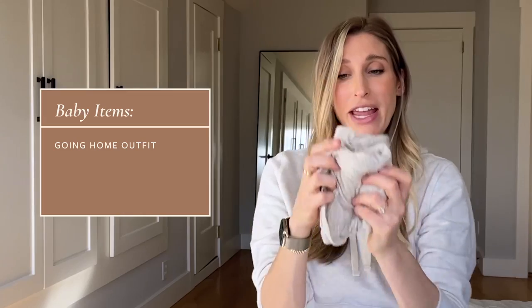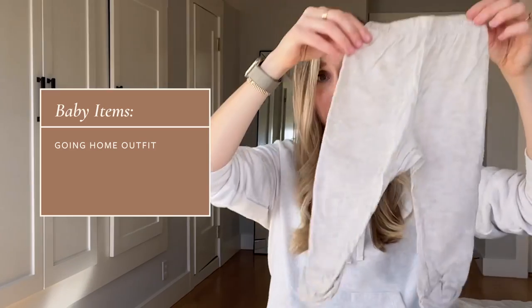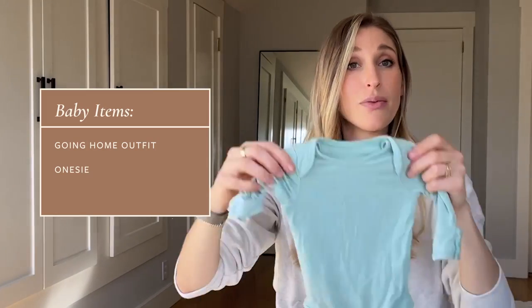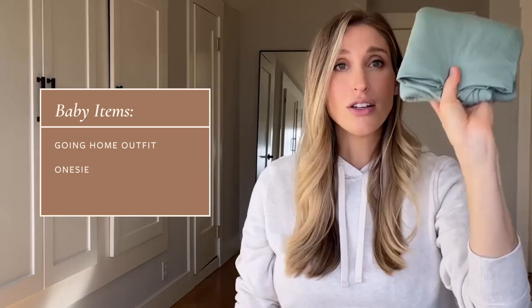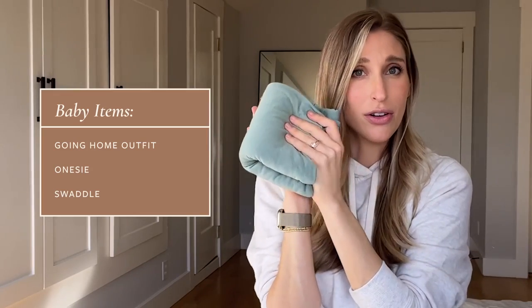Aside from clothing for me, I am going to bring some clothing for baby. I just can't look at these without thinking this is the cutest thing I've ever seen. A little going-home outfit for him — this is by Solly Baby, just their little sleeper set with the little top and matching bottoms. I'm also bringing a backup onesie, and a swaddle just in case. I know the hospital gives you blankets, but I'm packing a swaddle for him as well. All of this together is like the size of a Big Mac hamburger, so it won't take up too much excess room.